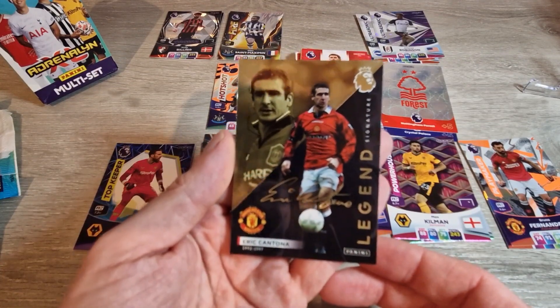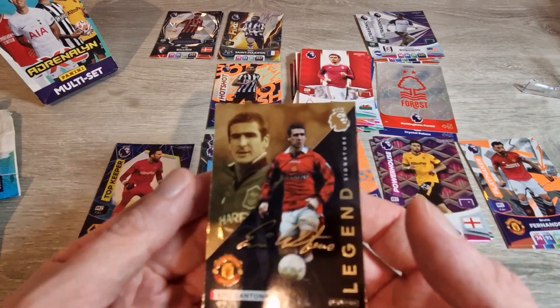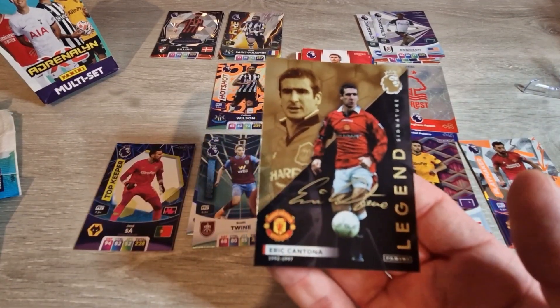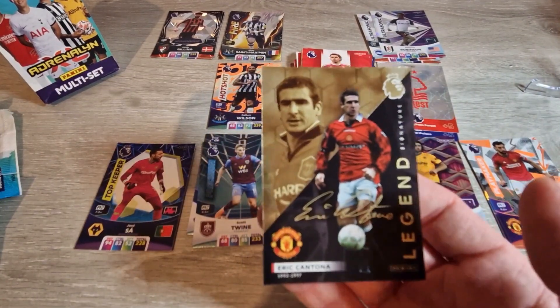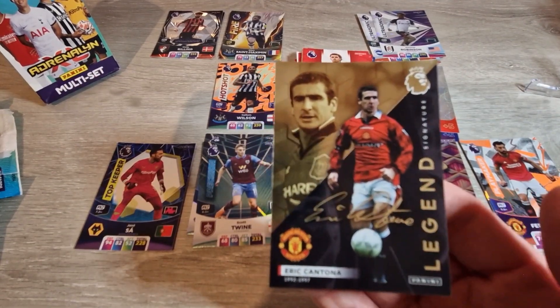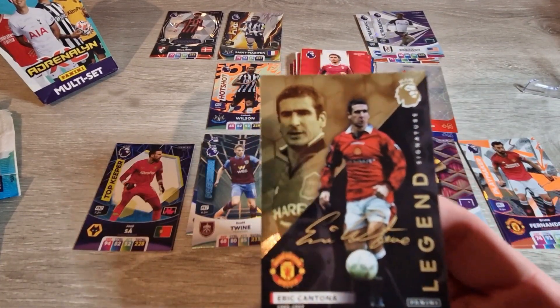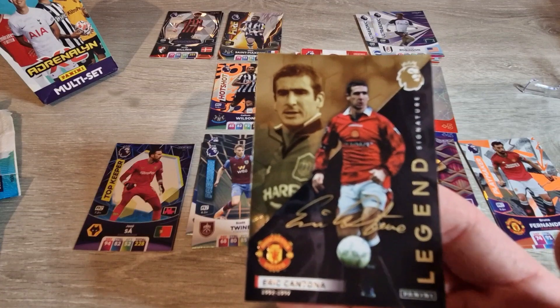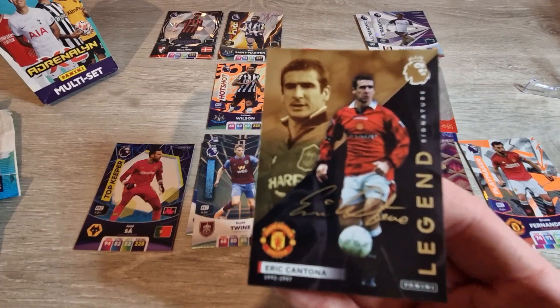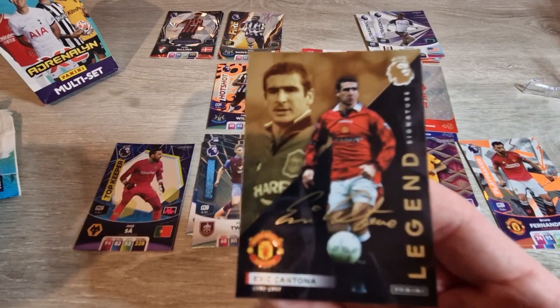Next up I'll be coming back with a pocket tin to show you what that's all about. As usual, all these are available in the shop if you're looking for them yourselves. In the meantime, subscribe, like, hit me with a comment — tell me what you'd like to see, if you're collecting the set, or if you just want to trade. Until the next video everyone, appreciate everyone following me and stay safe.